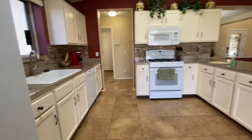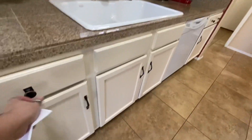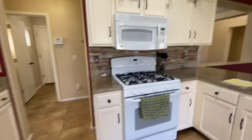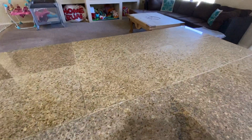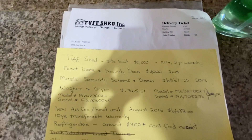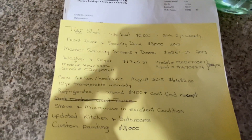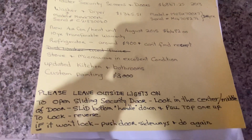They installed barn doors for the pantry. This looks like 18-inch tile in the kitchen. New air conditioner, 2015.